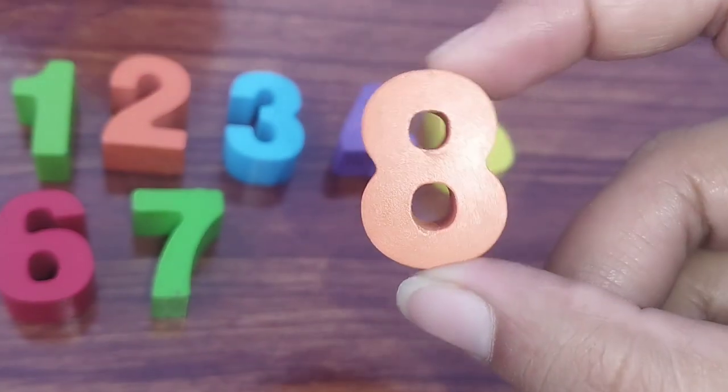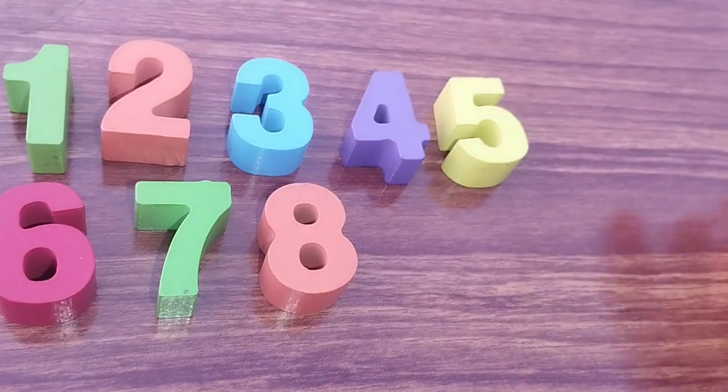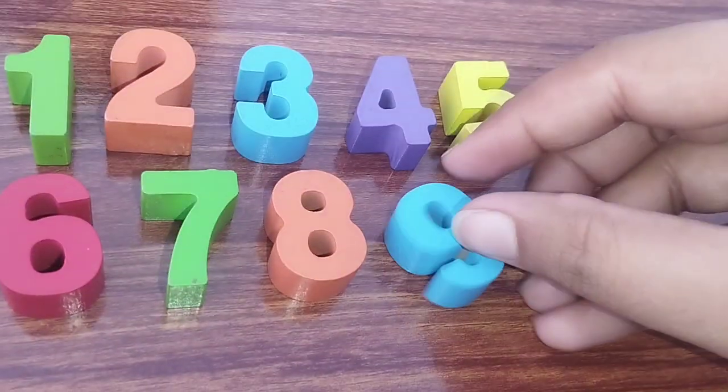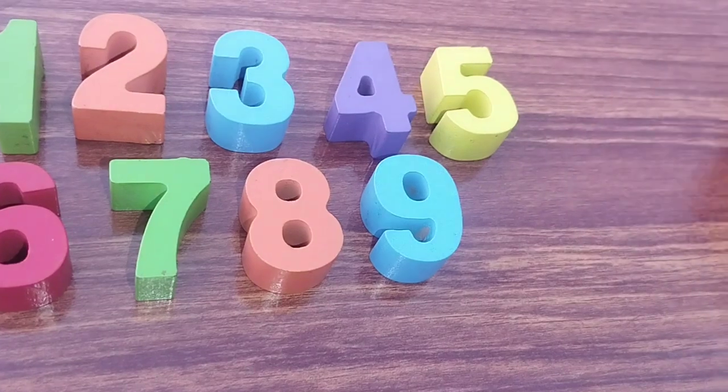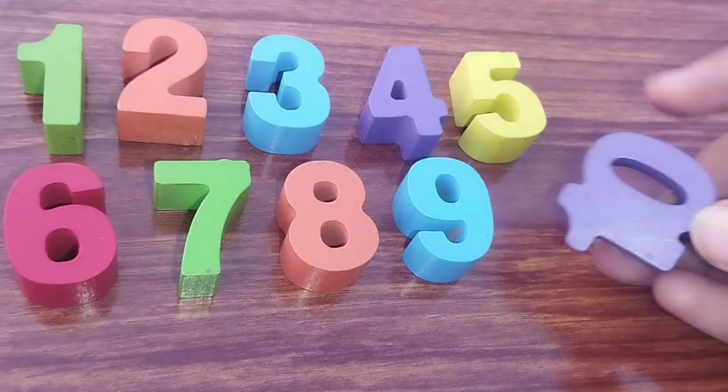This is number eight. The next number is number nine. Number nine and ten.